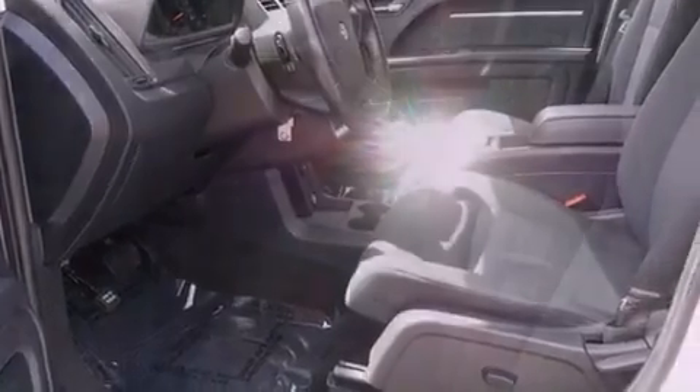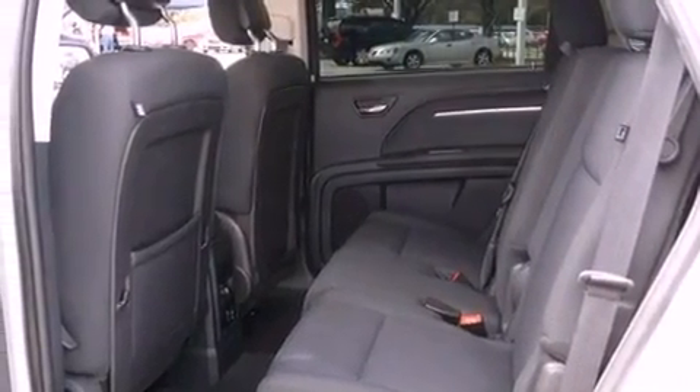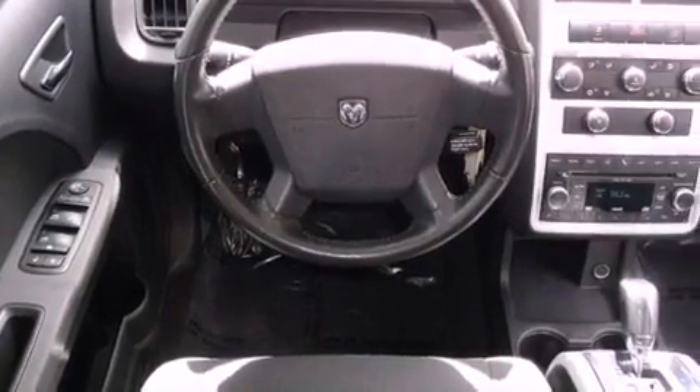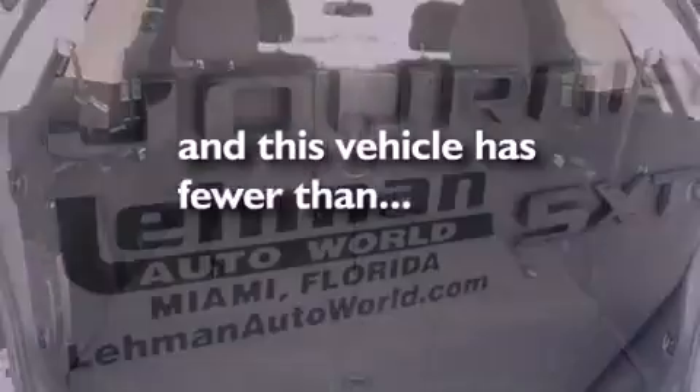Features include satellite radio, cruise control, a sentry key theft deterrent system, a stability control system, disc brakes with an anti-lock braking system, front airbags, child seat safety anchors, and this vehicle has fewer than 46,000 miles on the odometer.